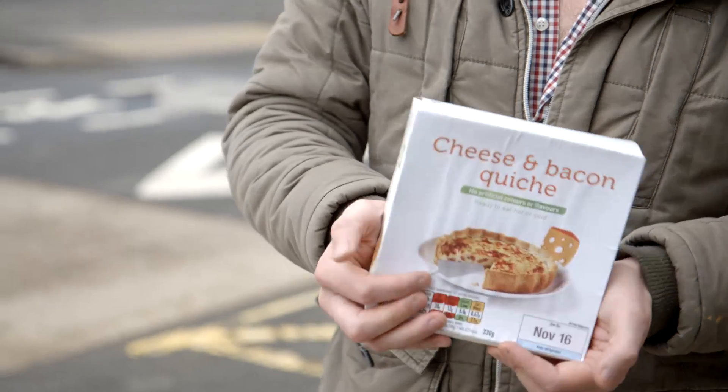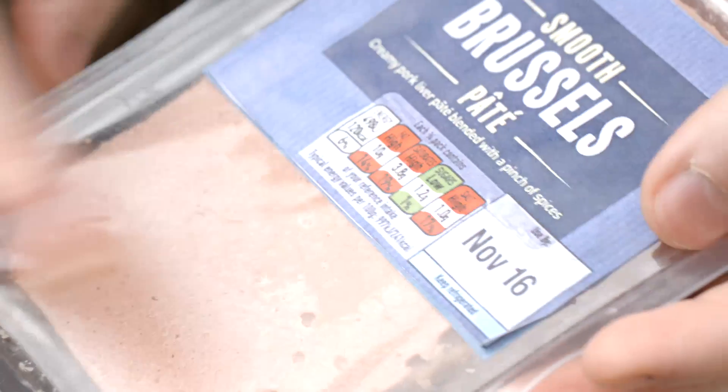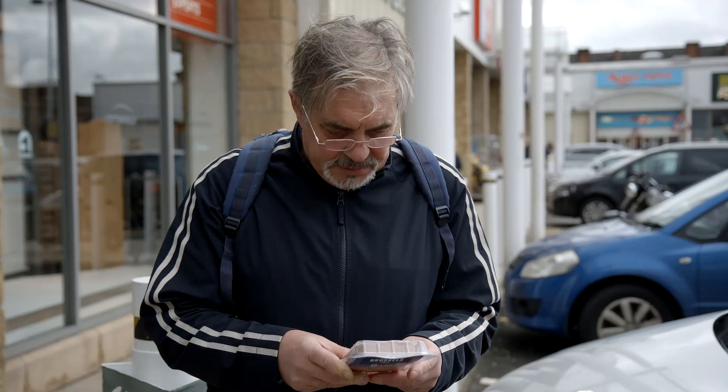Whether it's designer or a bargain, we love our labels. But what about our food? Do you look at the label? We took to the streets of Glasgow to find out.